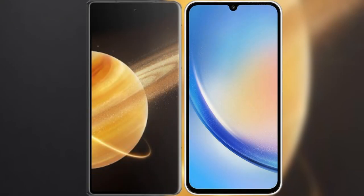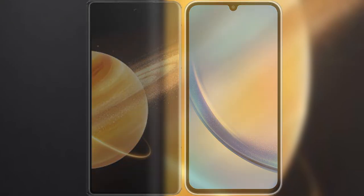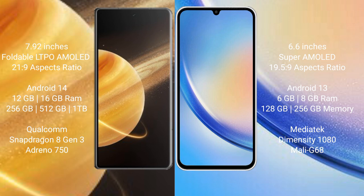I will compare the new Honor Magic V3 with Samsung Galaxy A34. Honor Magic V3 comes with a 9.92-inch foldable LTPO AMOLED display and aspect ratio of 21:9. Samsung Galaxy A34 comes with a 6.6-inch Super AMOLED display and aspect ratio of 19.5:9.